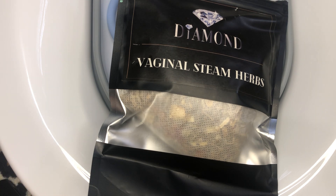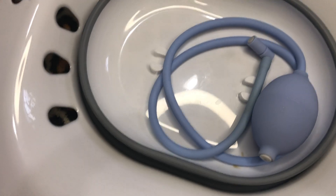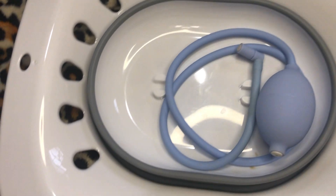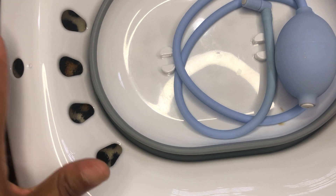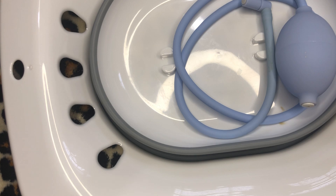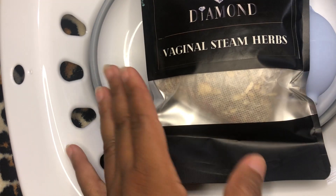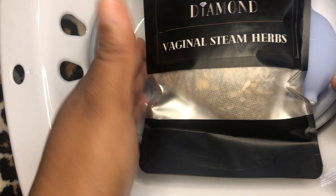Today I'm reviewing two items from Diamond Holistics and Complete Yoni Care: the yoni steam seat — this big thing right here — and the diamond vaginal steam herbs. The yoni steam seat is $35 on the website, and the vaginal steam herbs are $15 per pack.